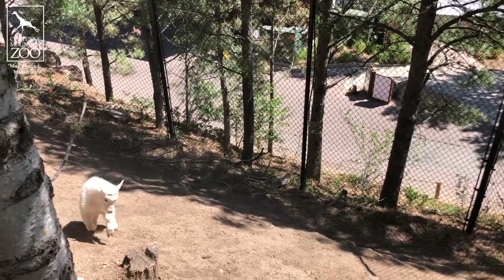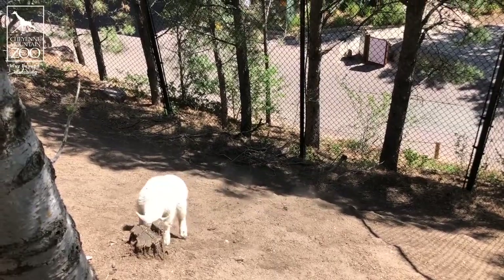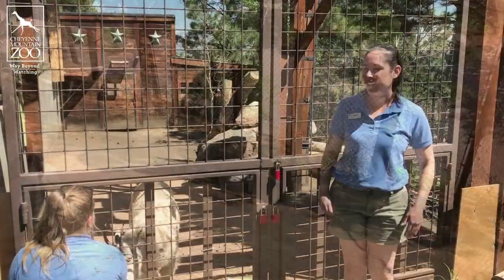She'll even try to climb up on Lena if she doesn't have a rock to climb on. Lena has been a great mom so far and is very patient with baby's attempts to learn how to climb.